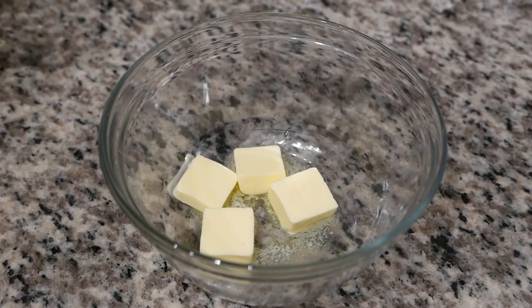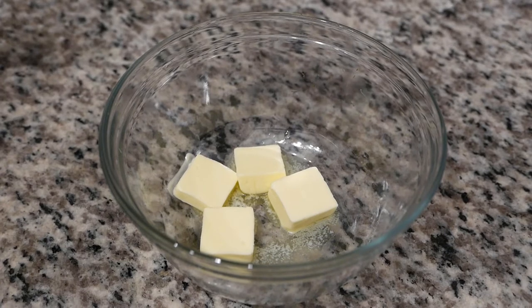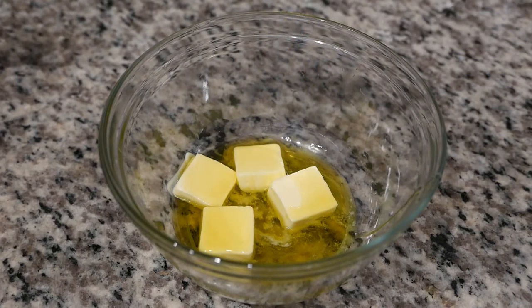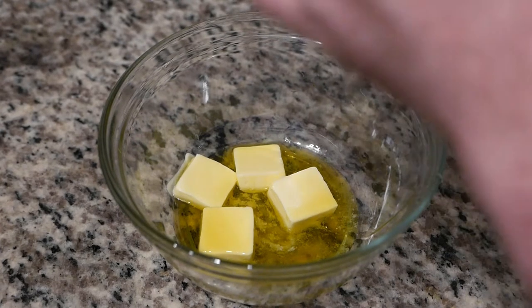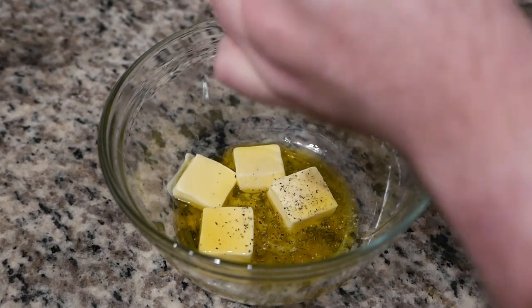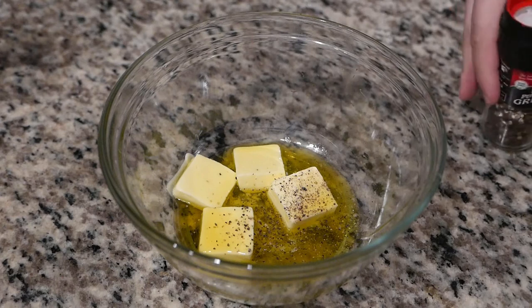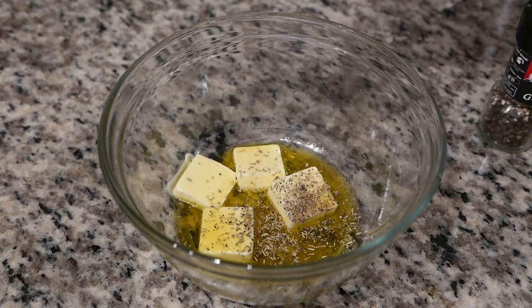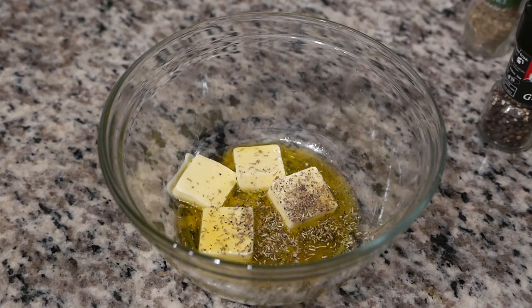I'm going to start with the turkey because it takes the longest to cook, about three hours. This Thanksgiving I purchased a roast. Right now I'm going to prepare a mixture to rub the exterior of the turkey roast for purposes of retaining moisture and adding some color in the roasting process. To achieve that I'm mixing butter with some Sicilian olive oil, and I'm just going to add some freshly ground black pepper and some Herbes de Provence.